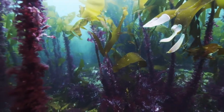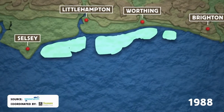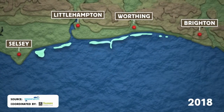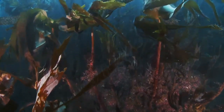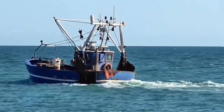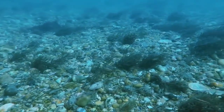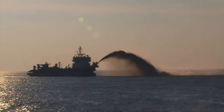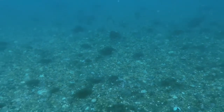Once, these magnificent forests extended all along the Sussex coast, from Selsey to Brighton. Today, only pockets of this life-generating kelp remain — casualties of changing fishing practices which have damaged the kelp's habitat, and other factors like dumping sediment close to shore, which blocks the kelp's light, limiting its ability to grow.